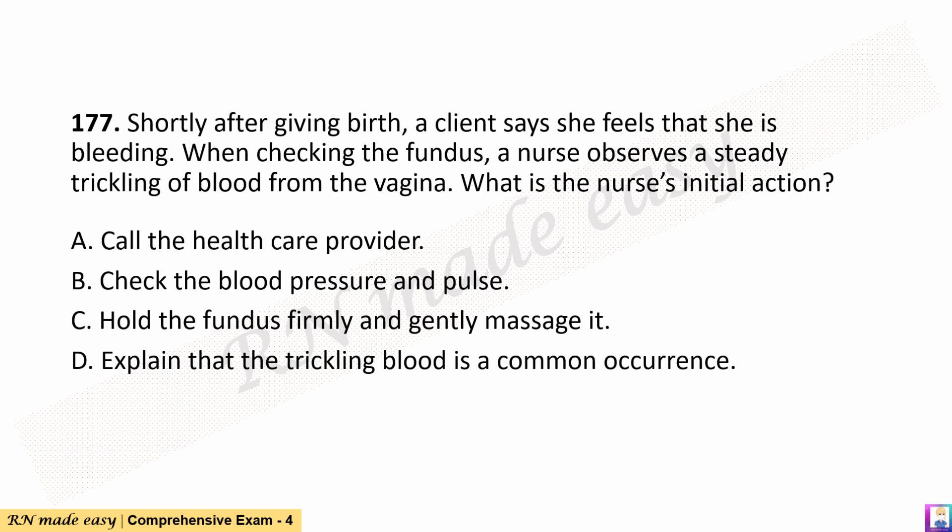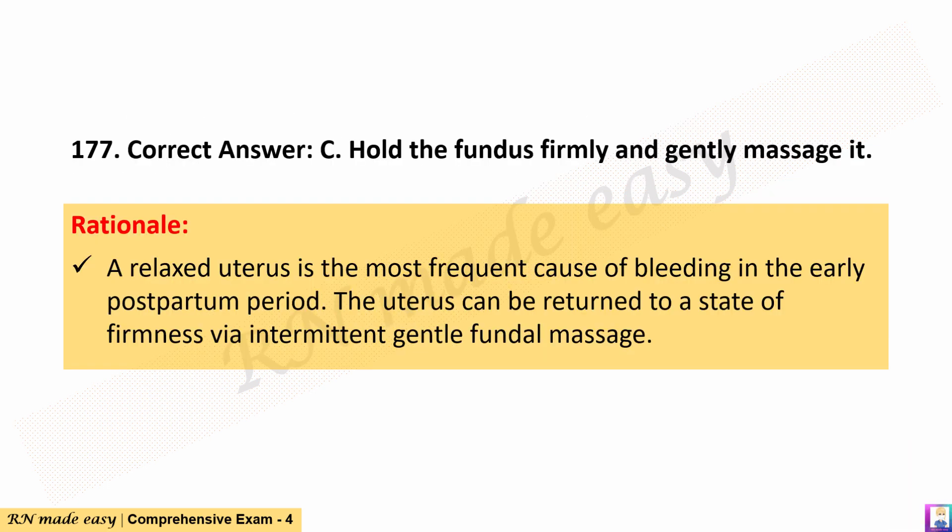Question 177. Shortly after giving birth, a client says she feels that she is bleeding. When checking the fundus, a nurse observes a steady trickling of blood from the vagina. What is the nurse's initial action? A. Call the healthcare provider. B. Check the blood pressure and pulse. C. Hold the fundus firmly and gently massage it. D. Explain that the trickling blood is a common occurrence. The correct answer is C. Hold the fundus firmly and gently massage it. Rationale: A relaxed uterus is the most frequent cause of bleeding in the early postpartum period. The uterus can be returned to a state of firmness via intermittent gentle fundal massage.